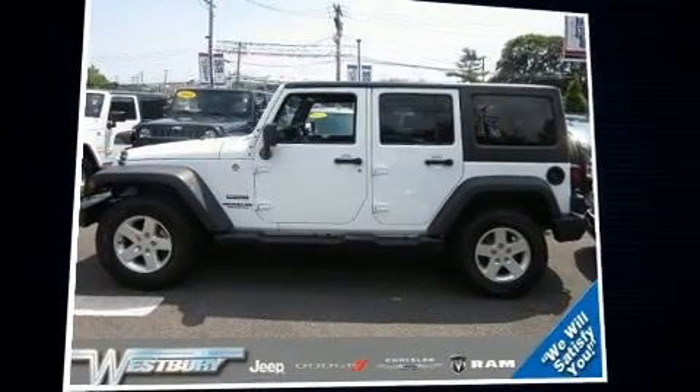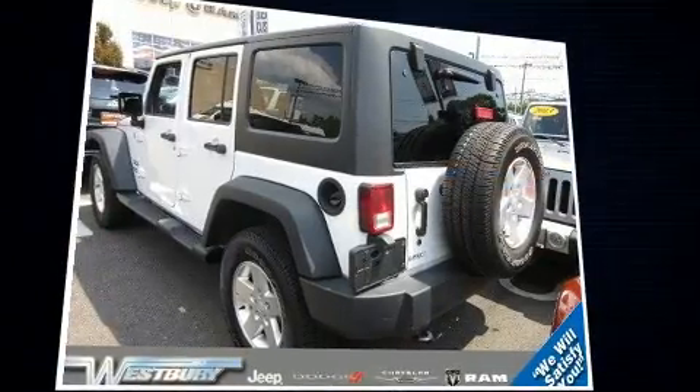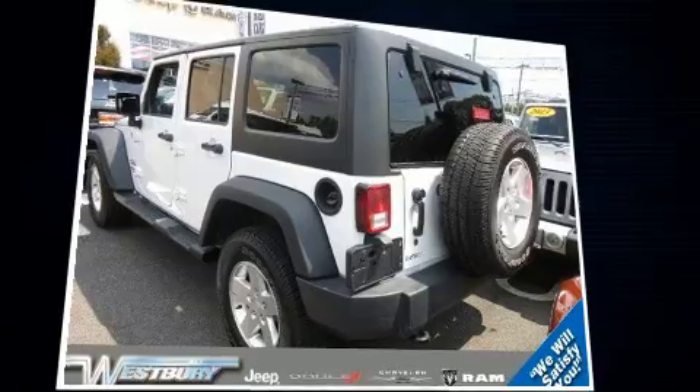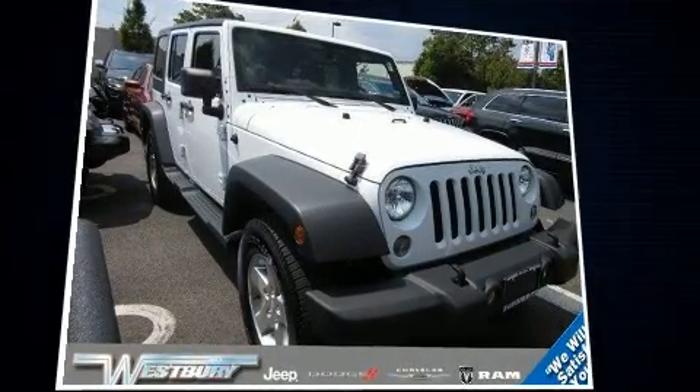You can expect a lot from the 2014 Jeep Wrangler Unlimited. With less than 30,000 miles on the odometer, this four-door sport utility vehicle prioritizes comfort, safety and convenience. Smooth gear shifts are achieved thanks to the refined six-cylinder engine.